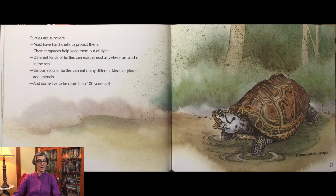Turtles are survivors. Most have hard shells to protect them. The carapaces help keep them out of sight. Different kinds of turtles can exist almost anywhere on land or in the sea. Various sorts of turtles can eat many different kinds of plants and animals, and some live to be more than a hundred years old.